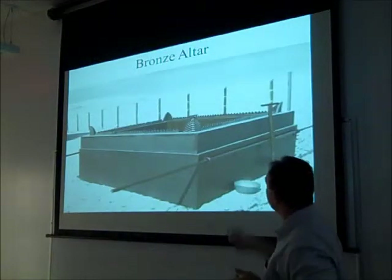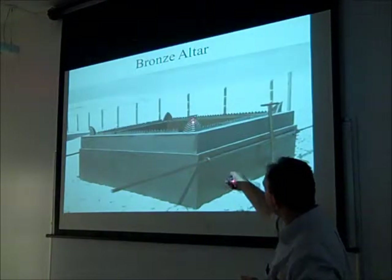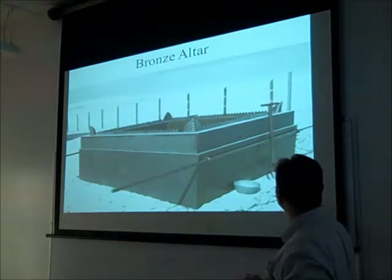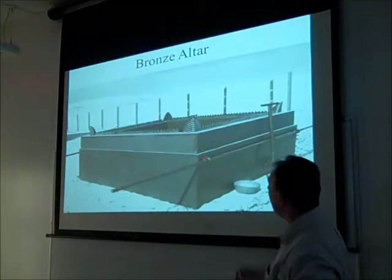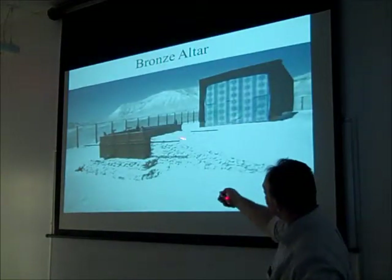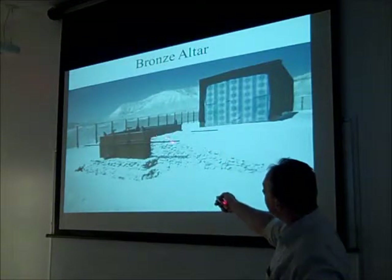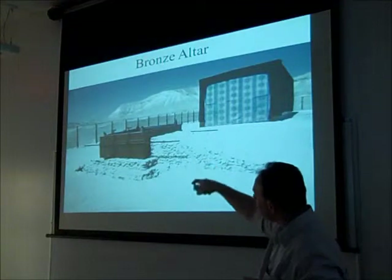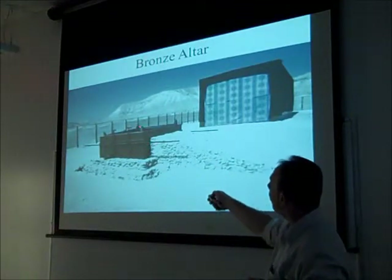Here's another artist's rendition. Again, notice the horns here and some of the instruments that were used — the basin, and the poles for carrying. There was a platform, most likely, that would have allowed the priest to come up and attend to the sacrifice burning inside the bronze altar.